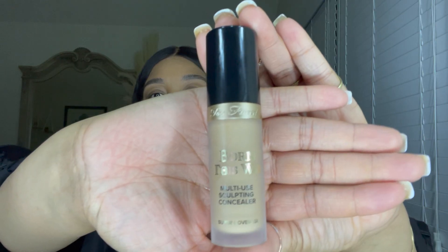It is a medium to full coverage foundation. I did put a lot of small dots on my face, but that's just how I like my coverage. Up next we're going in with the Too Faced Born This Way concealer.